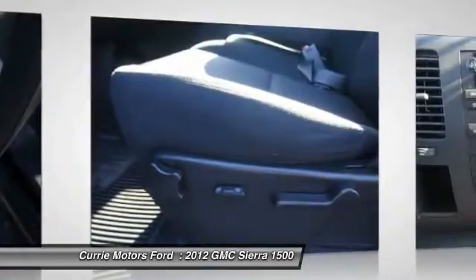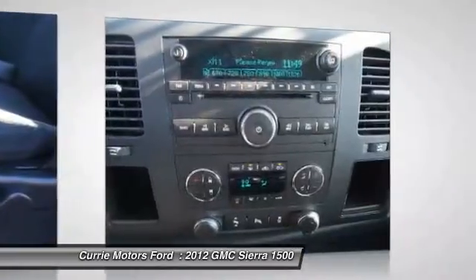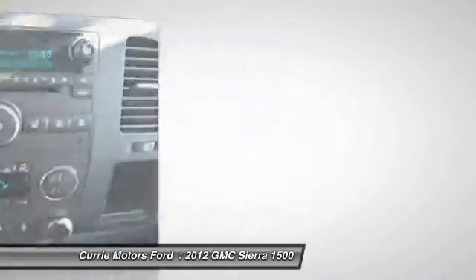Alloy wheels, cruise control, AM FM stereo with CD player, power windows, and compass.